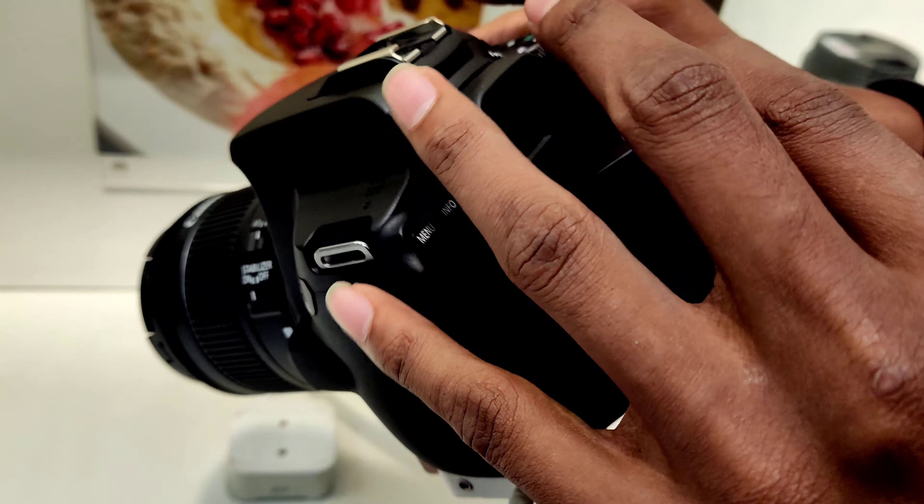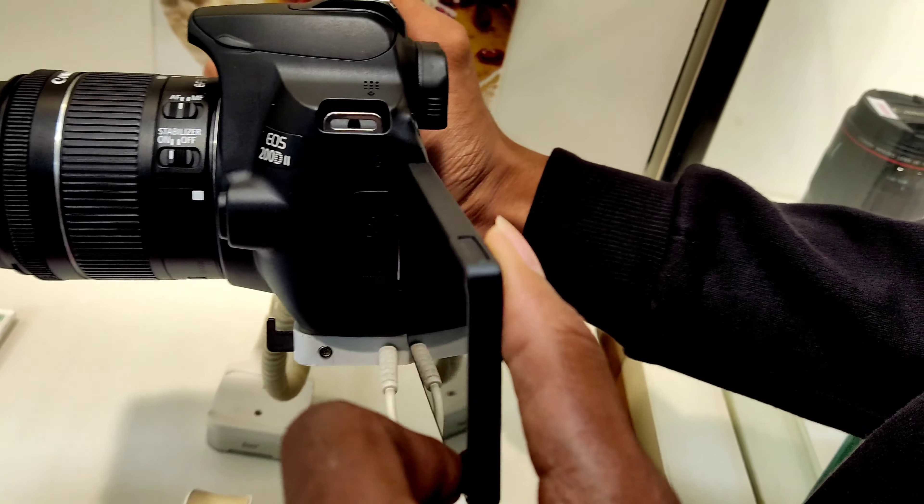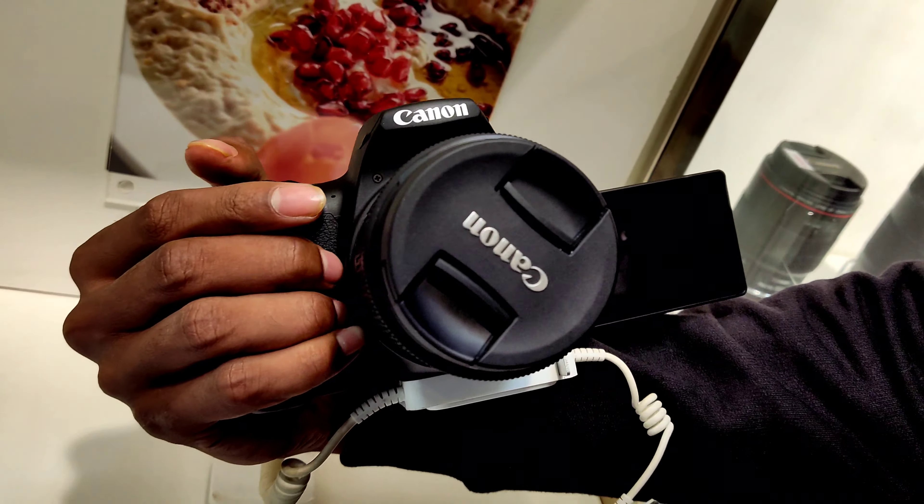So guys, here is the Canon 200D. It has some great features — this is a good feature: it's a folding screen, and you can also vlog with this. This is a great thing.